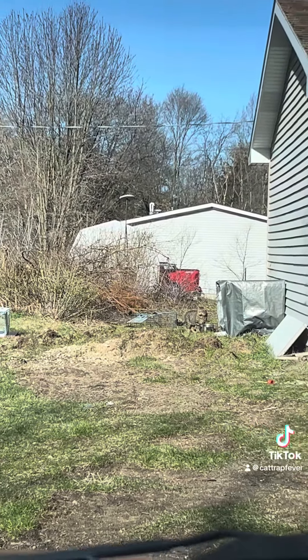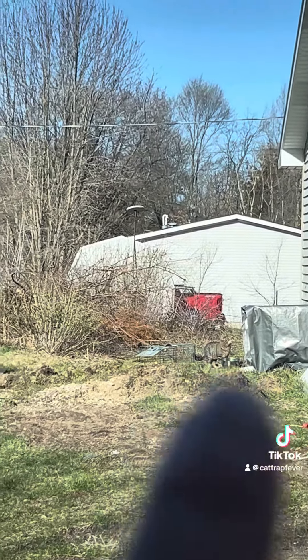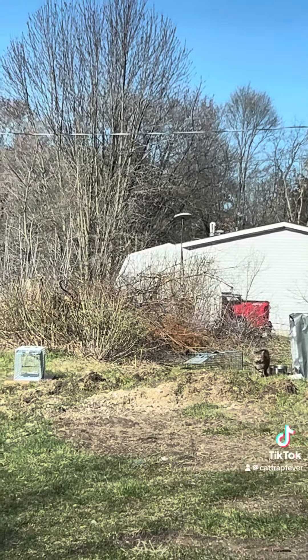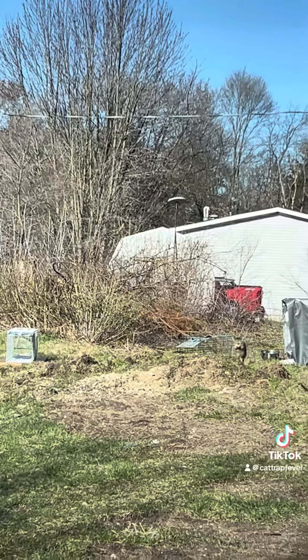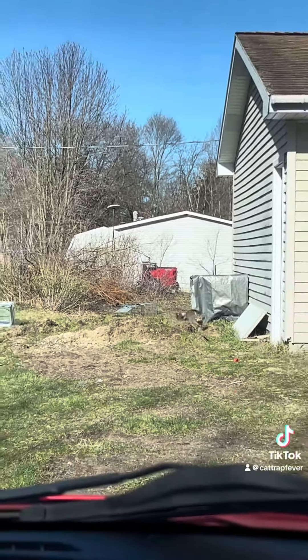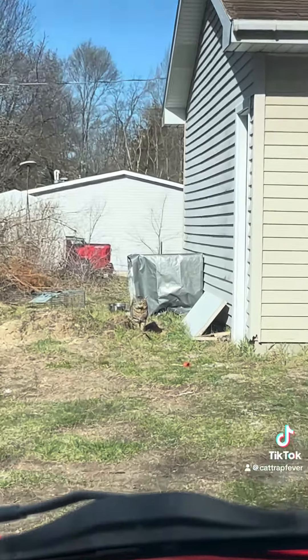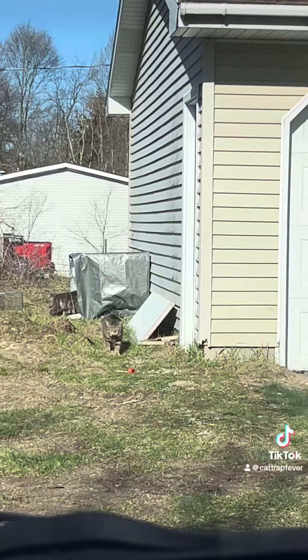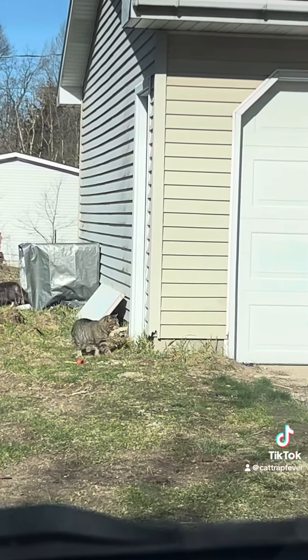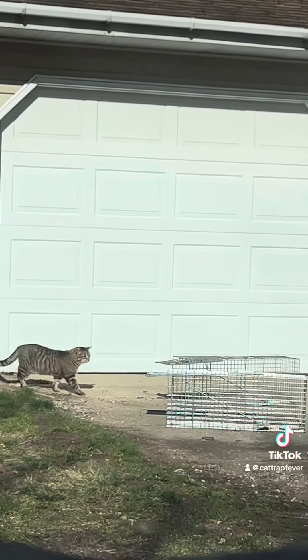We're going to wait them out. We really hope that chunky-cheeked tomcat — he's right there — goes into a trap. Oh, he's going to come check out the tuna fish! Here he comes. We have more traps over here. He's sniffing the air. Come on — there's tuna fish over here, buddy. Tuna fish, it's so good.